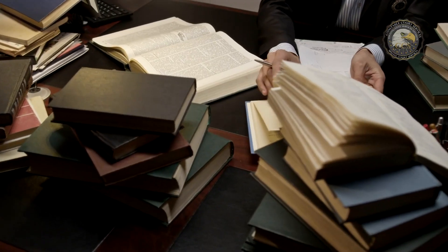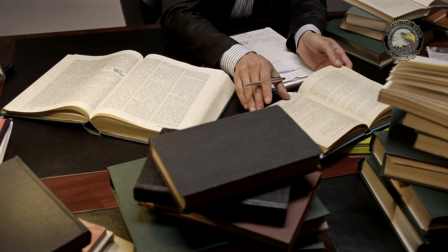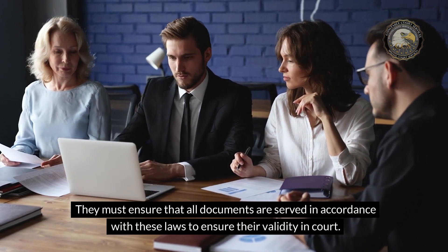Knowledge of Laws and Regulations. Florida Process Servers must have a comprehensive understanding of the laws and regulations governing civil procedure in the state. They must ensure that all documents are served in accordance with these laws to ensure their validity in court.